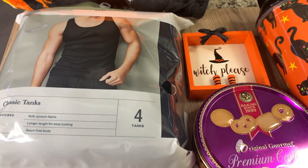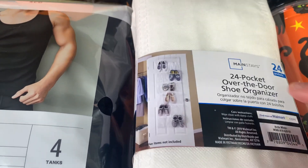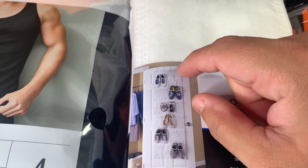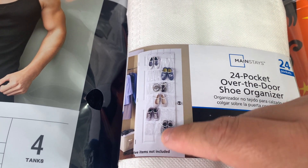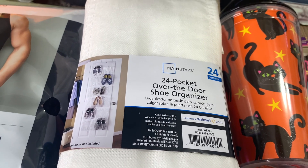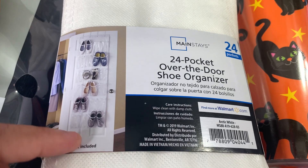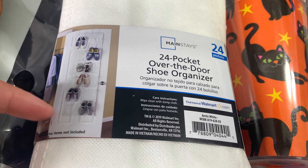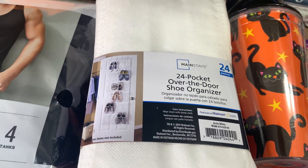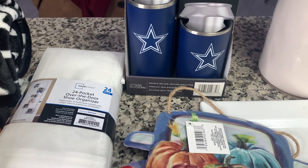My boyfriend needed some undershirts, so I got a pack of those. From Walmart, I got a 24-pocket over-the-door shoe organizer. I'm going to attempt to cut it down the middle and put sticky hooks in my pantry doors to hold it up since my doors are kind of slim. I'll pre-organize small snacks in the pouches that are ready to go — it'll give me more space. And if you have kids and want them to grab specific snacks, I think it's a great idea to organize what you want in each pouch so they can grab them themselves.